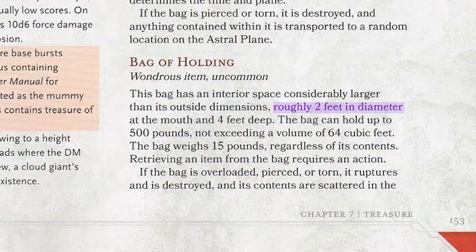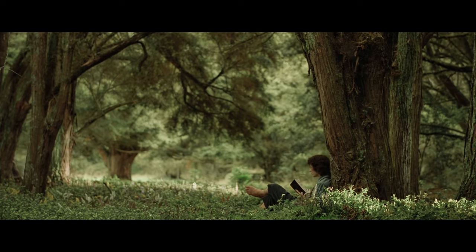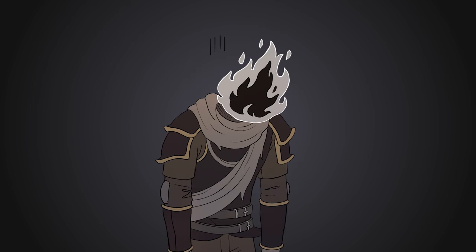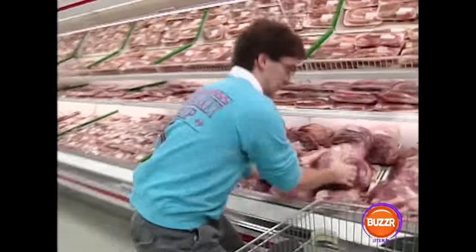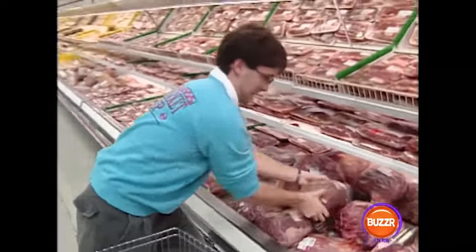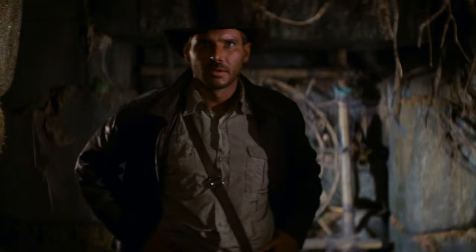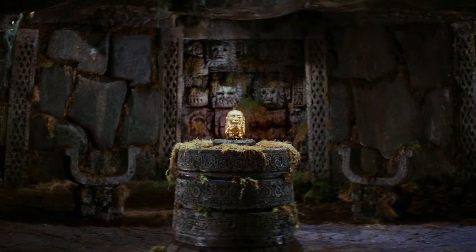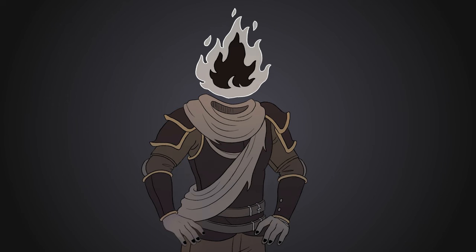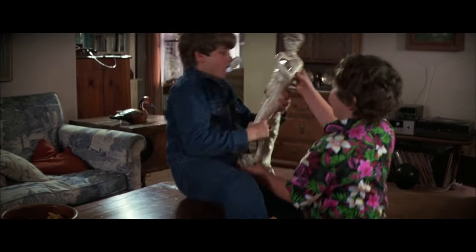On paper, it's said to be about two feet in diameter at the mouth, four feet deep, but it can hold up to 500 pounds. But how much is 500 pounds really? Maybe you're in a game and someone wants to store a massive statue they borrowed from a village. Sure, that statue is impressive, but is it bag of holding friendly? 500 pounds sounds simple, but when you think about it, it's kind of abstract. Things start to get tricky, especially if there are already items in the bag.